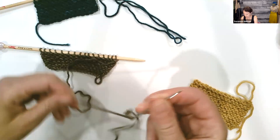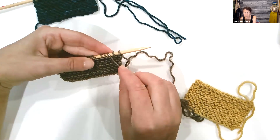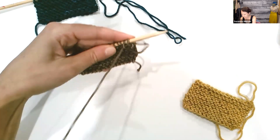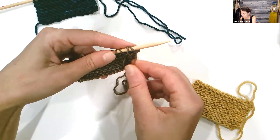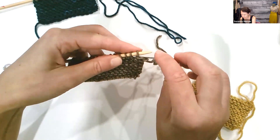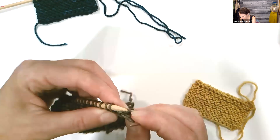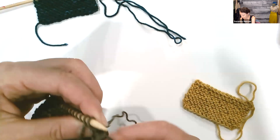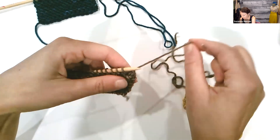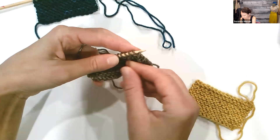Go ahead and thread your darning needle. Let me know if there are any questions. It's a pretty simple one — we go through two stitches and then back through one stitch. Go through two stitches on your needle, pull the yarn, then back through one stitch, and take that stitch off the needle. As you get going, you don't want to pull too tight. I usually go through two and pull through two, then off through one.